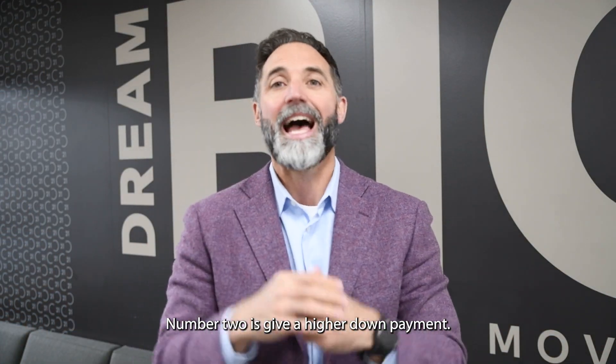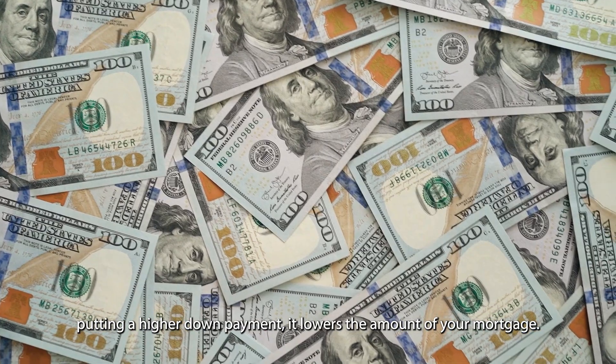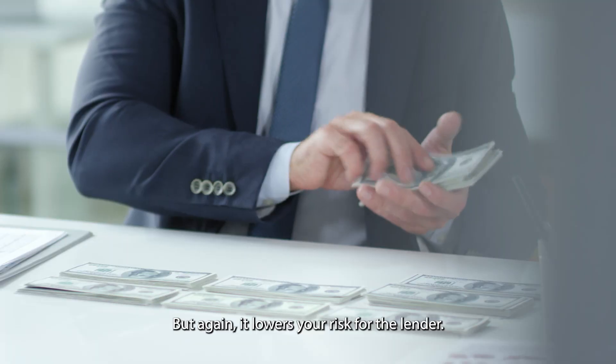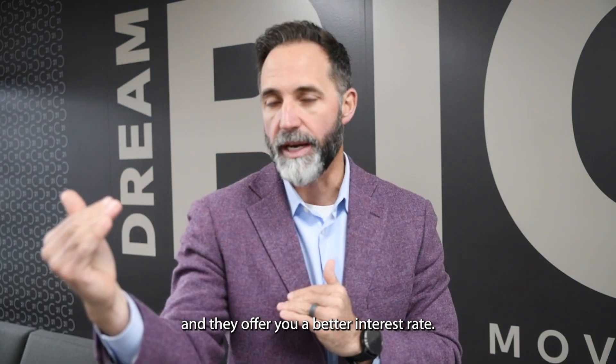Number two is to give a higher down payment. Not only does it lower the amount of your mortgage so the payment naturally goes down, but it also lowers your risk for the lender. You're putting more money down, so you are a lower risk and they offer you a better interest rate.